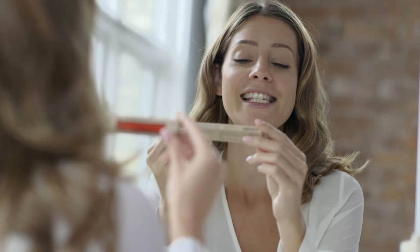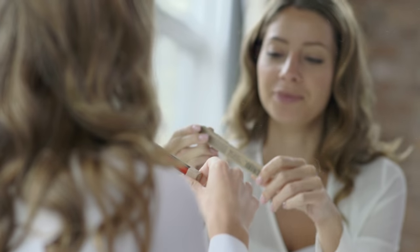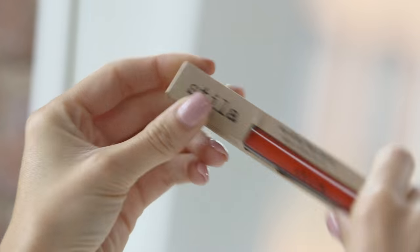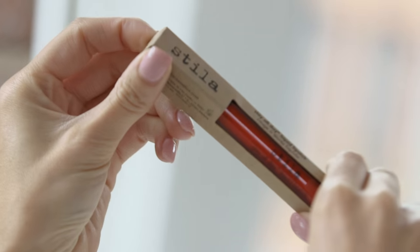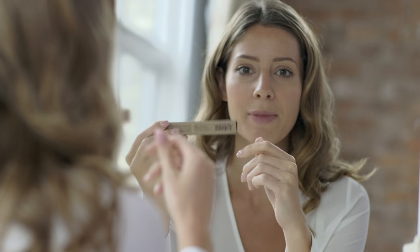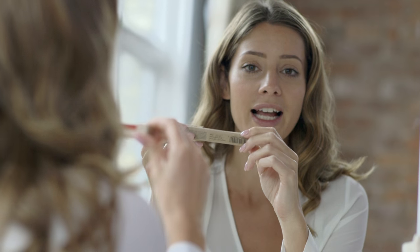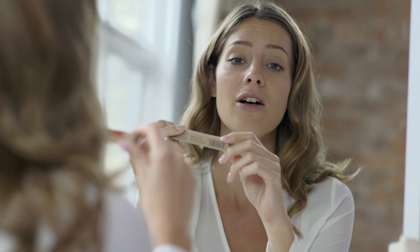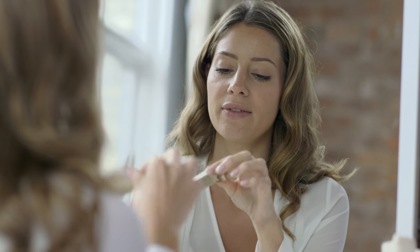In front of me I've got the Stila Stay All Day liquid lipstick. They come in a variety of different colors so I'm going to have a little go and see what they're like. They're actually supposed to be like a lip gloss but have the power to stay as long as a lipstick. So we'll have a little go.